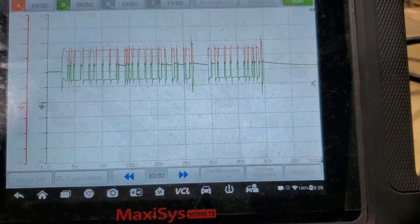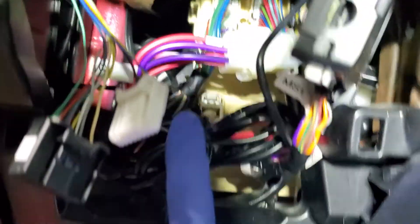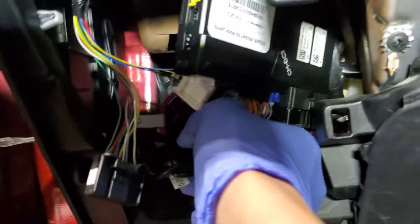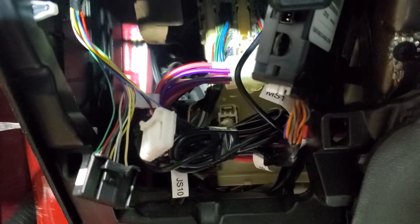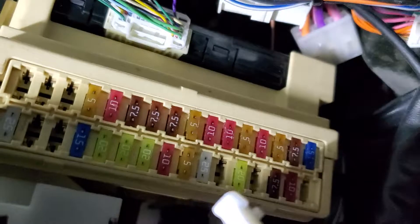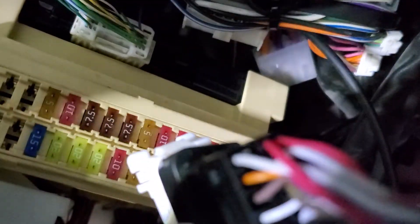Now we need to look at those three modules that lost communication - the brake control module, and we need to go see the body control module, which is right over here inside. This is the body control module. On the bottom side of the body control module there are a bunch of fuses. We'll check the fuses. It looks like the customer has something aftermarket installed, but I don't think that's the issue. We're by the body control module on the driver's side near the brake pedal.